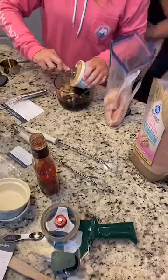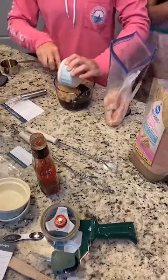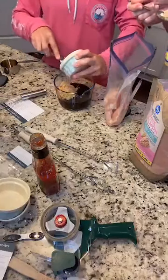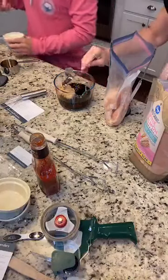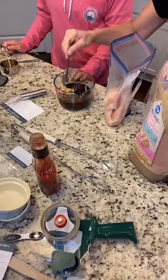Then we're going to add in two cloves of garlic — you can use squeezed garlic. I hardly ever chop garlic; it's one of my big splurges in life. I like a lot of garlic! Then you're going to just stir it all up.